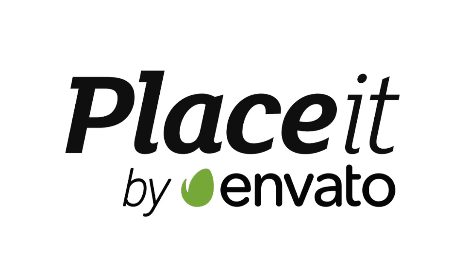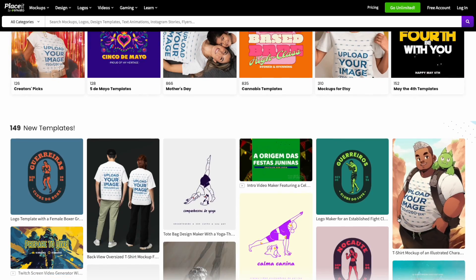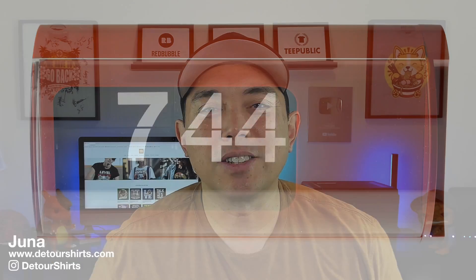Hey everyone, it's Juna with Detour Shirts. In this video I'm going to talk about Placeit and some tips and tricks that I just recently learned for print-on-demand. I've been using it in a different way before, but now there's some other things that I think can really help you find more things that you probably never found before. I'm going to try and share these tips and tricks in under 10 minutes.